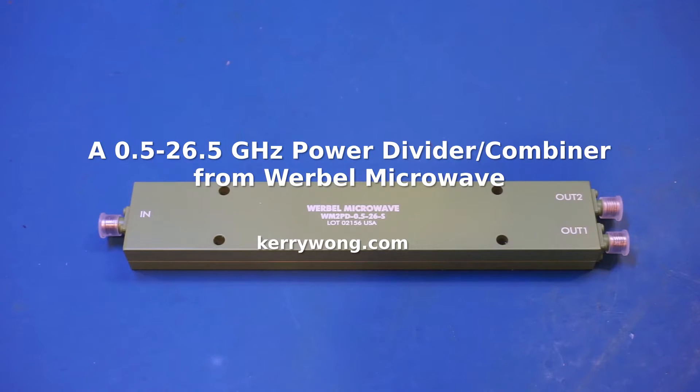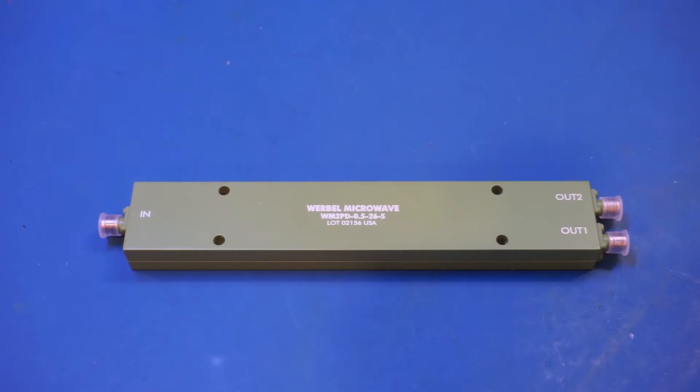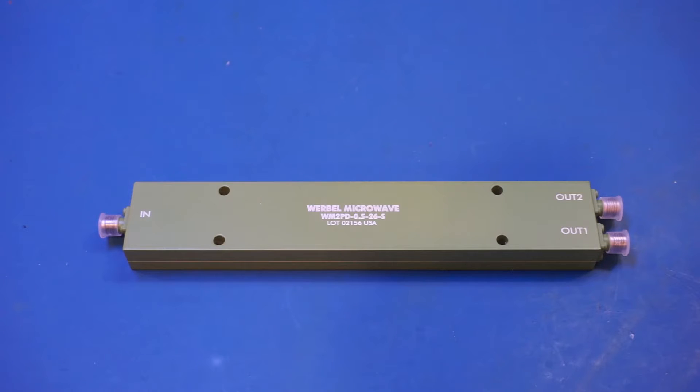In my last video I tested a 2 to 18 GHz directional coupler with 10 dB coupling from Verbal Microwave. In this video let's take a look at another component they sent in: a two-way 500 MHz to 26.5 GHz wideband Wilkinson power divider and combiner. Thank you Verbal Microwave for sending this in. For those who don't know, Verbal Microwave is a US-based company in New Jersey, not too far from where I live — just a couple of hours driving distance away.